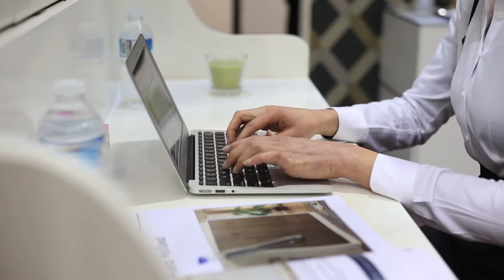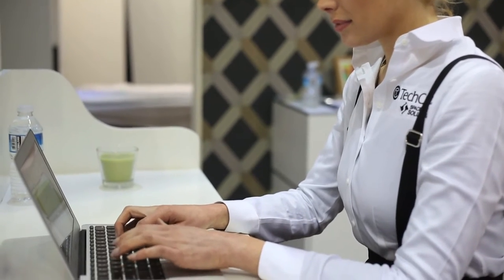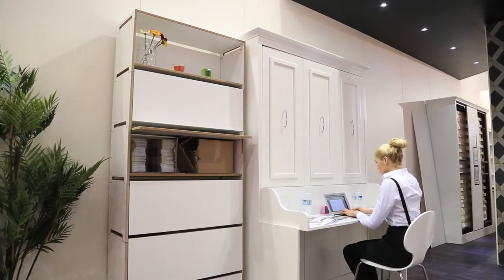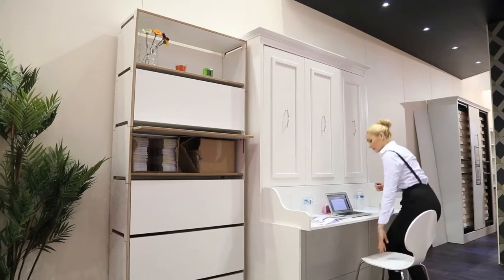The featured product at the London show was our wall bed with a desk built in, conveniently configured to be a great wide work surface. As Natalie displays, the desk surface at almost 5 feet wide can easily accommodate your laptop, glass of water, books and much more.